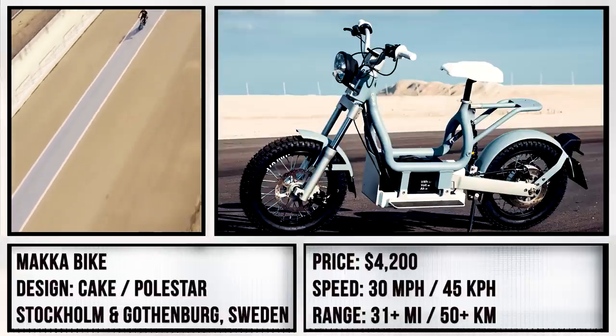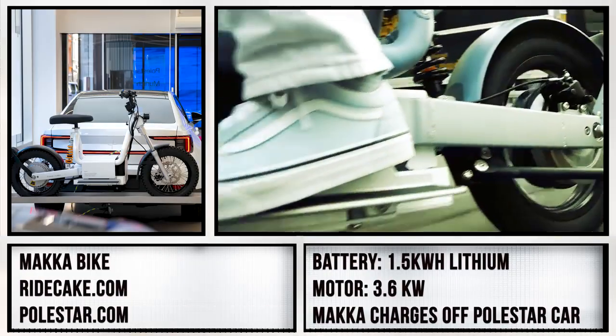Despite not being universally viable, having options is always a good thing for consumers.